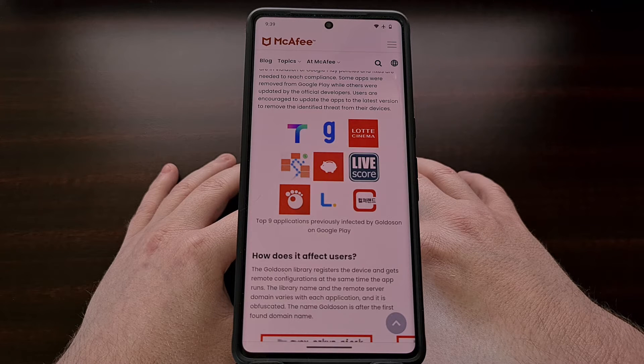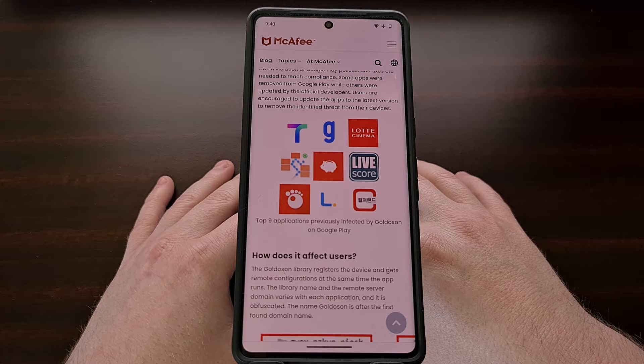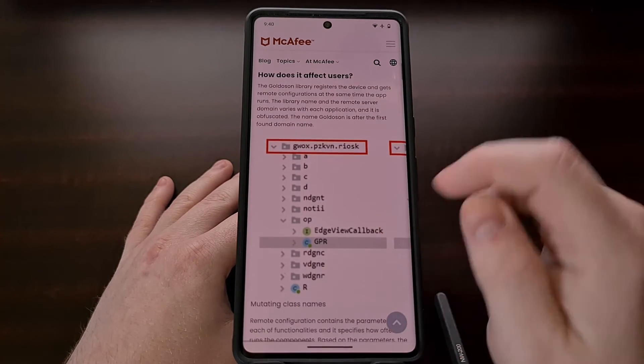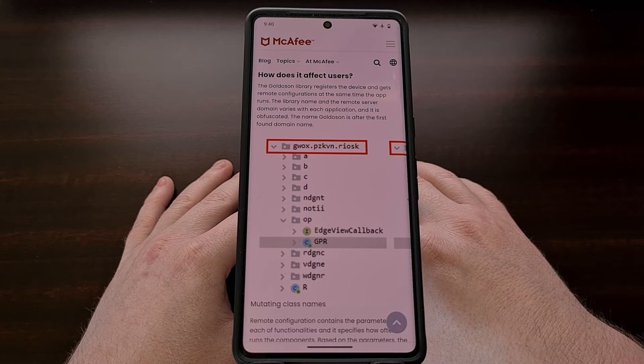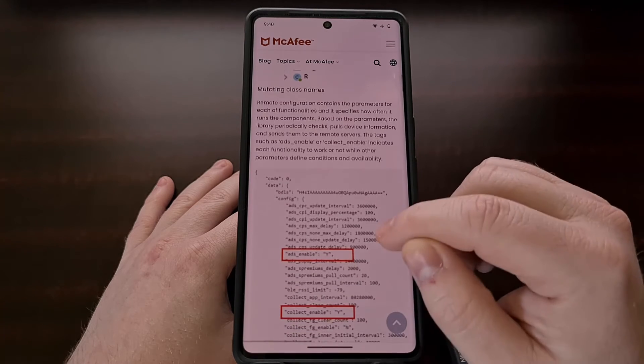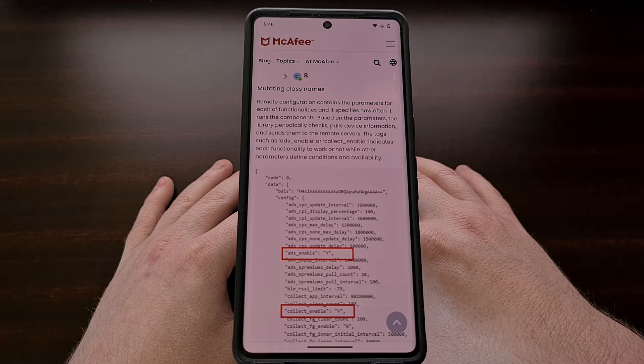The bad part about this is that this malware has been found in many legit applications, and this is the result of the developer using the third-party GoldOlsen library. This library only gains the ability to collect most of this information if the user grants the permissions, but with this being found in legit apps that people use every day, it's easy for someone to grant these permission requests without knowing what is really going on.